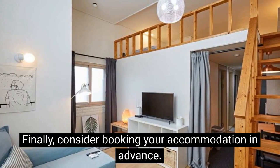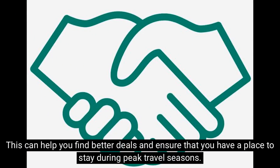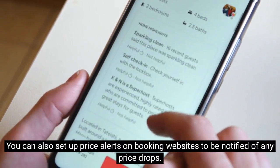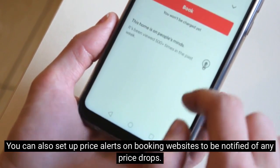Finally, consider booking your accommodation in advance. This can help you find better deals and ensure that you have a place to stay during peak travel seasons. You can also set up price alerts on booking websites to be notified of any price drops.